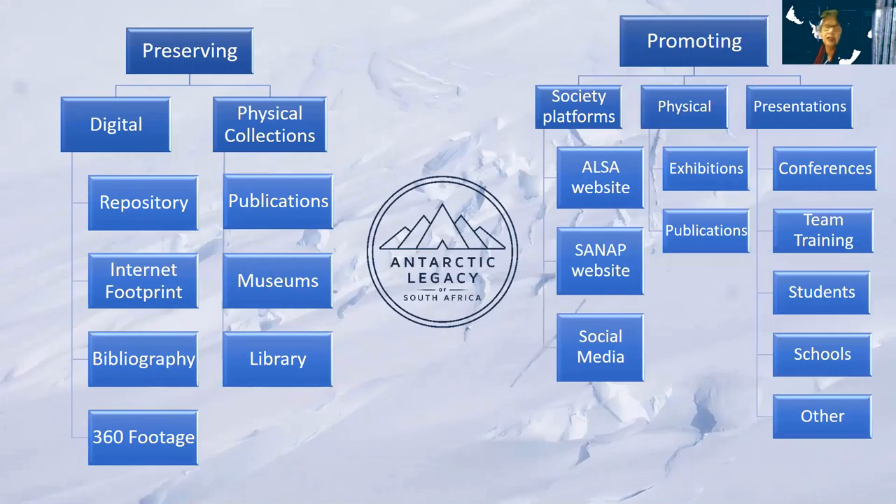Moving on to promoting: it's great that we have a digital repository and exhibitions, but do we tell people about it? If you don't tell people, how are they going to know? The first avenue is society platforms, the SANAP website, social media, and physical formats — exhibitions and publications. This includes exhibitions during the Agulhas open day or Antarctic open season, at schools, and presentations on international platforms, including the Standing Committee on Human and Social Sciences of SCAR.